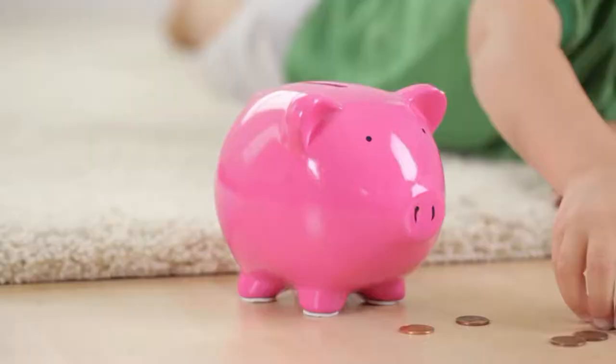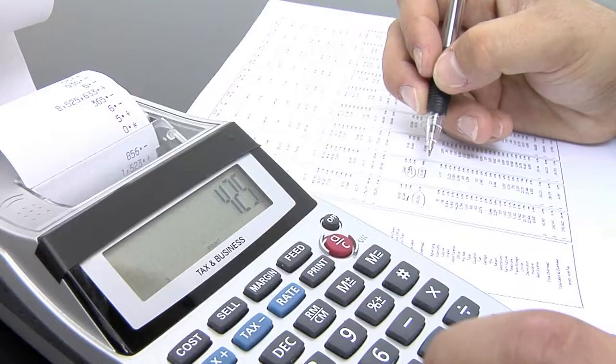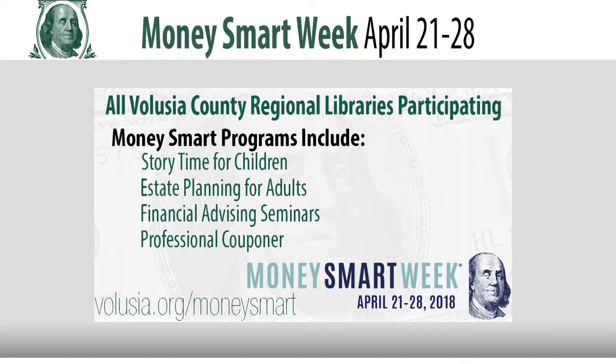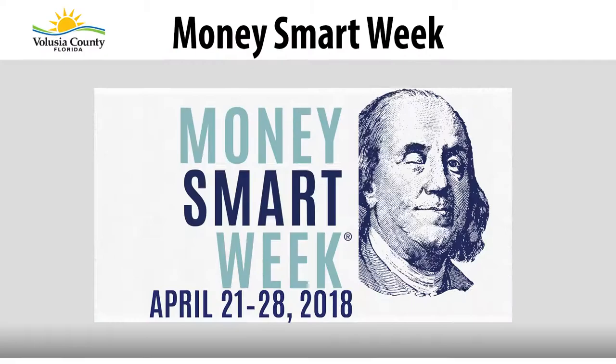All kinds of different programs are offered in the spirit of Money Smart Week. Financial advisors will share information about investments and identity theft, and a professional couponer will offer tips on maximizing your savings with coupons. Money Smart Week is a national public awareness campaign designed to help consumers better manage their personal finances. For a complete list of local library programs, visit volusia.org/moneysmart.